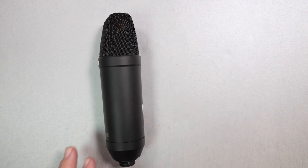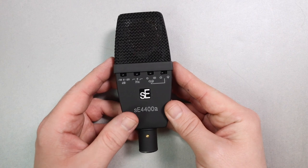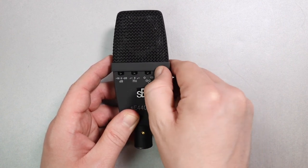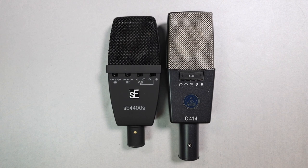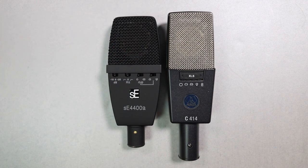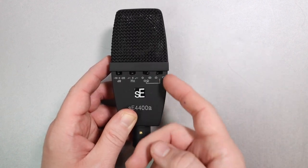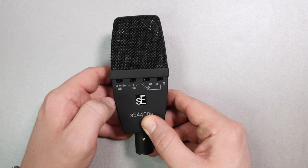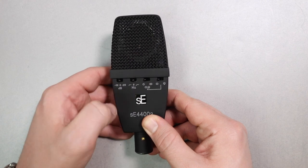Now we're jumping to the $500 price point, and I'm selecting the SE Electronics SE4400A. This is a multi-pattern condenser microphone, hearkening back to the AKG 414s. If you're looking for a multi-pattern microphone for vocals, instruments, or anything at the $500 price point, this is the microphone I would go for. I absolutely adore it and have no issues recommending it.